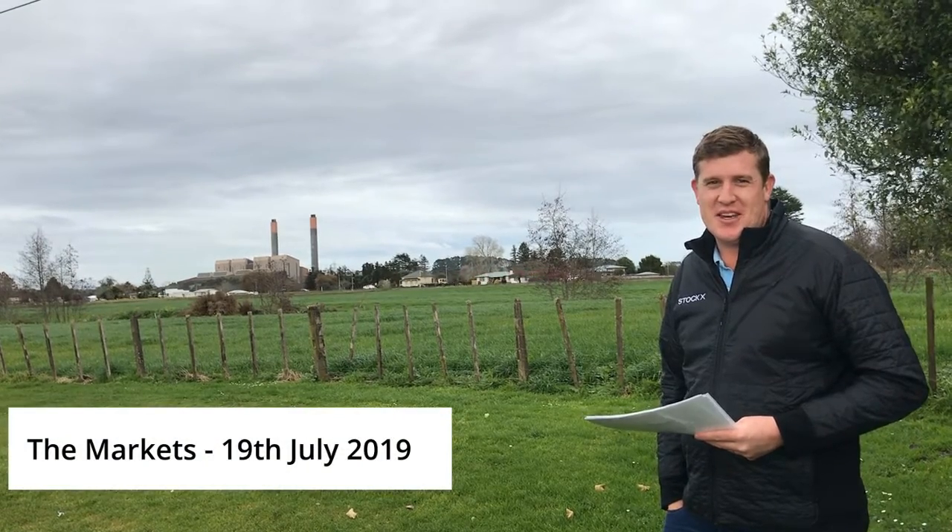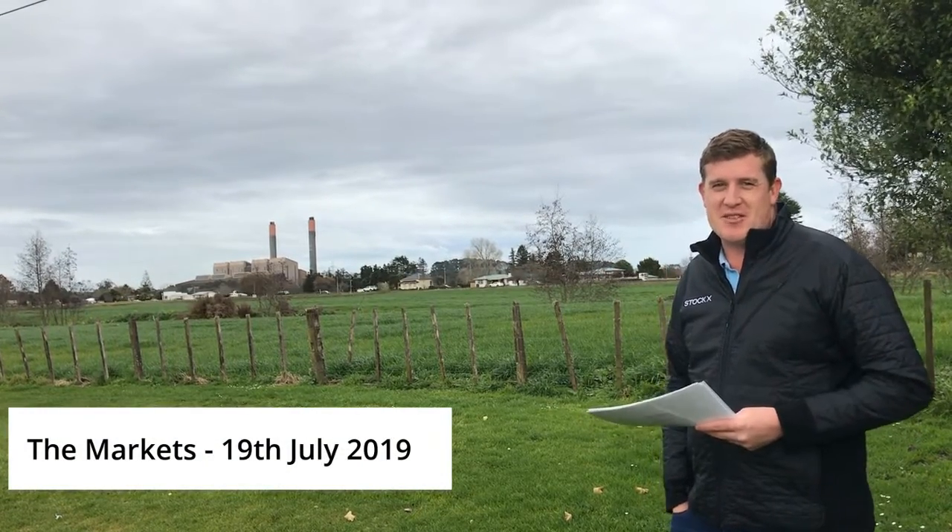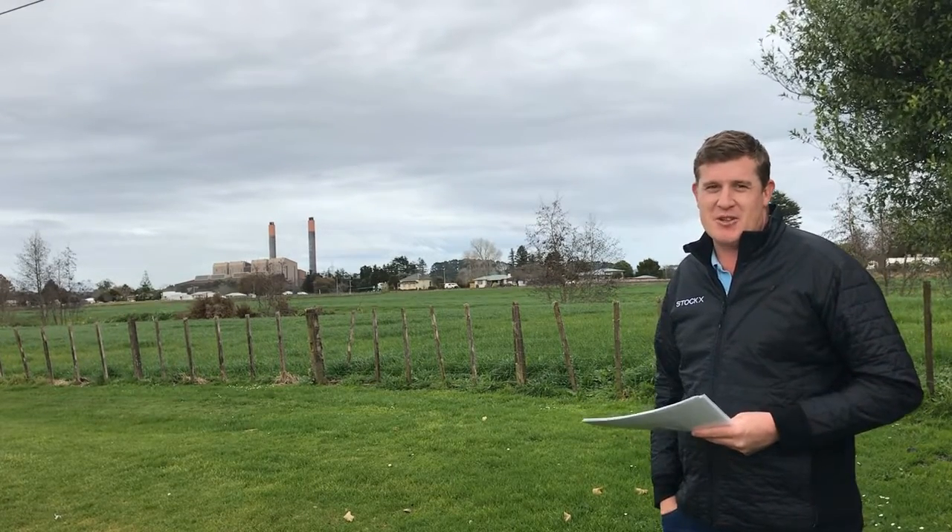Welcome to the market, brought to you by StockX. Considering we're almost in the middle of winter, there's some relatively good warm weather and a bit of moisture floating around, so people are relatively happy around the countryside.